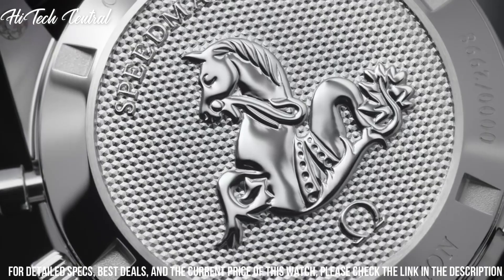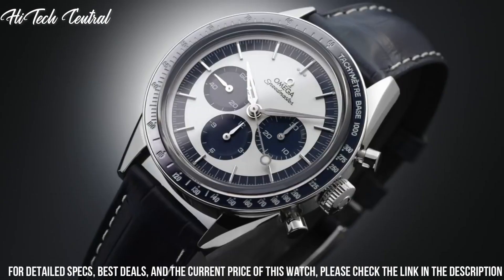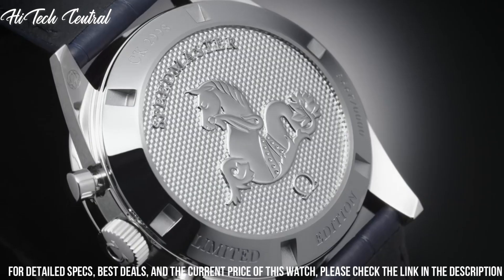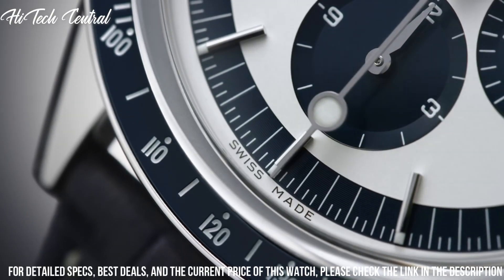Functions: chronograph, hour, minute, second. Additional information: limited edition of 2,998. Luxury watch style, watch label Swiss made.